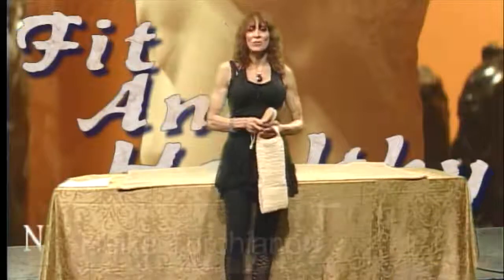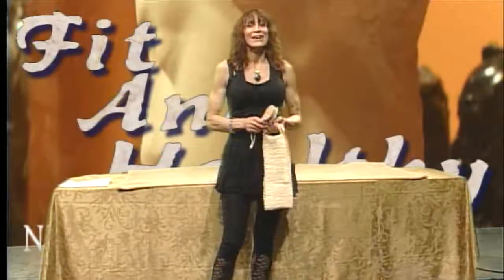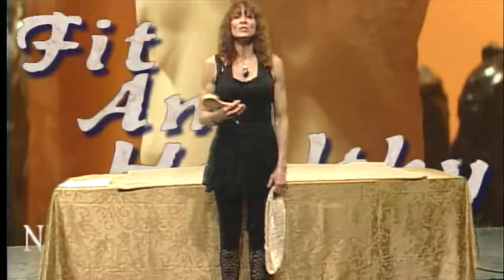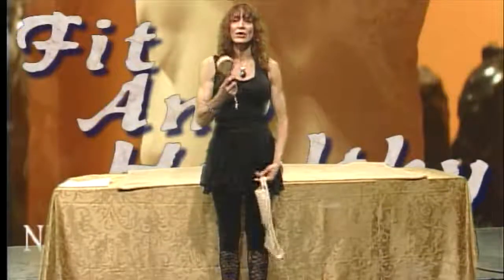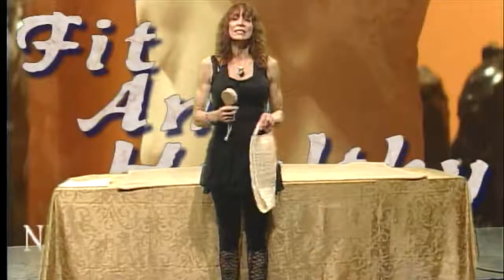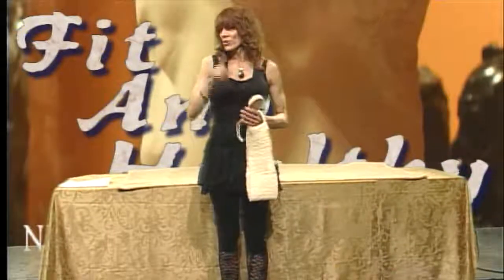On our last show we talked about detoxification regarding food. I'd like to talk about dry brushing — not airbrushing, I was hoping you might catch that little joke. Dry brushing has been used for centuries in other cultures. There are brushes this size or with a long handle. Basically, you're exfoliating the skin, and it's good for cellulite, the lymphatic system, your immune system, and detoxification.